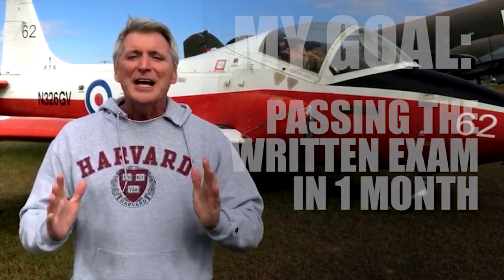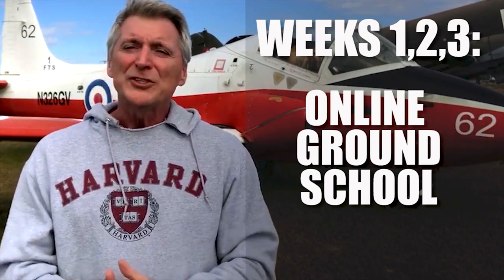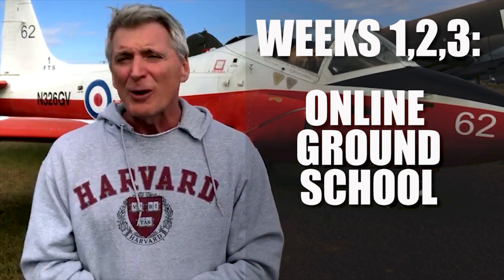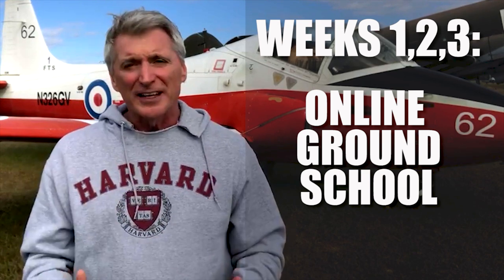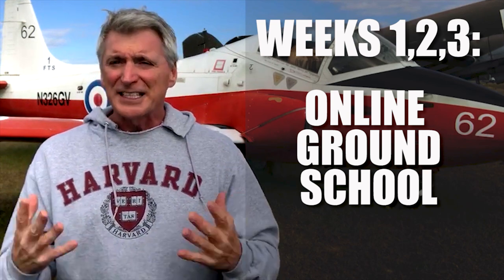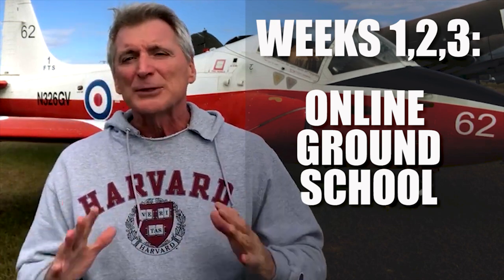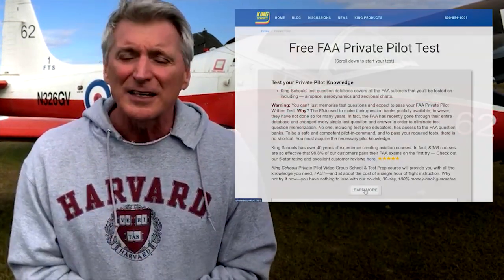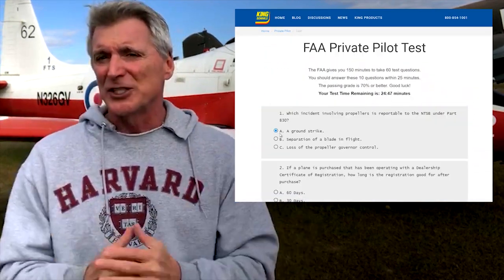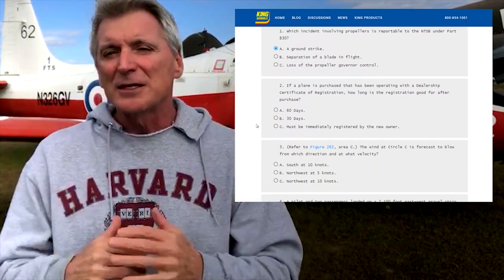Here's how I did it: I devoted one month to getting the written exam completed and passed. Weeks one, two, and three I worked on the MzeroA ground school, devoting about two hours a day to taking the courseware, studying, and doing practice exams. I listened to the courseware during my commute and did some lessons at lunch and when I got home. During this time, I was constantly taking the free King online private pilot's license quizzes, set to 10 questions so each quiz took less than 10 minutes — and it conditioned me to think for the test.